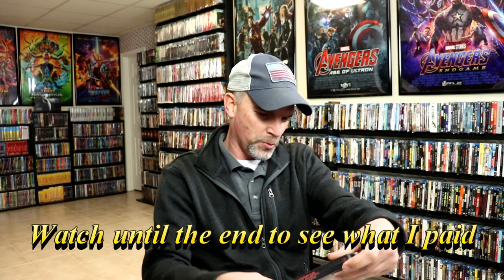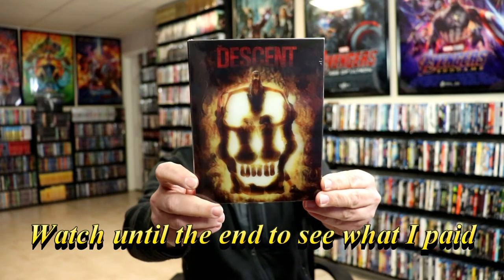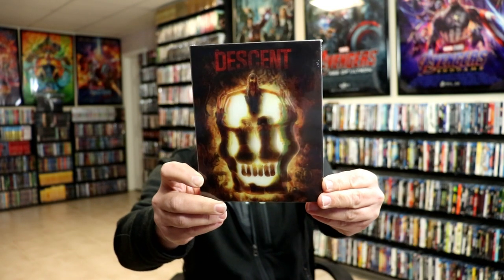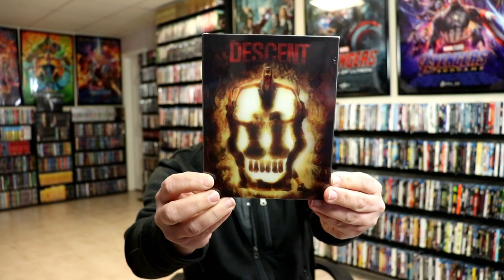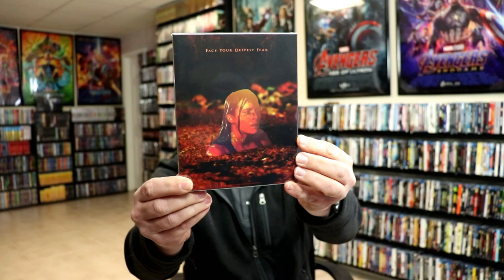First up we have The Descent. I really like this movie and they did have this lenticular box edition — that looks really nice. I do not have this movie in my collection, so I'm very happy to have this one.